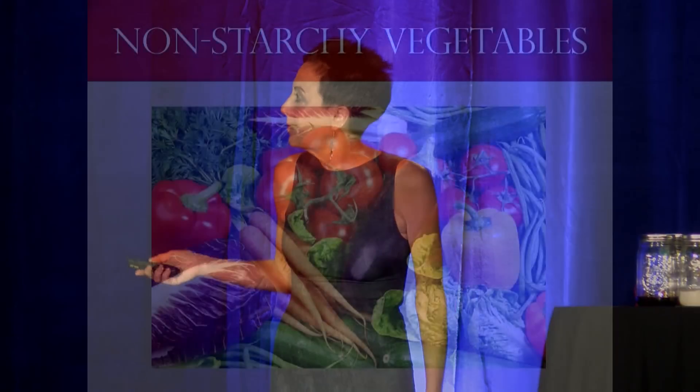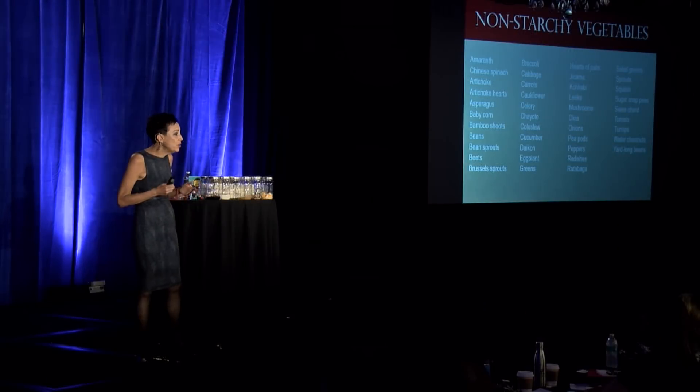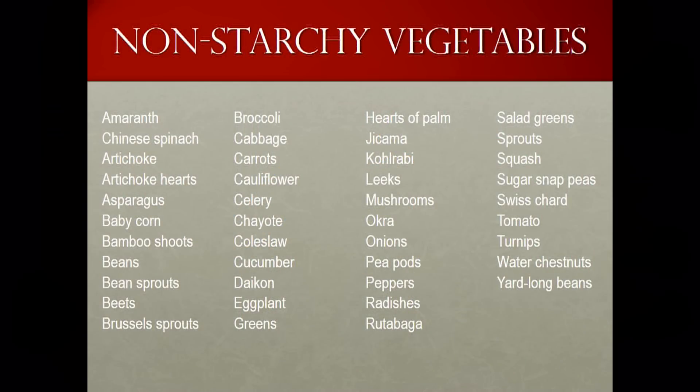If you were to Google non-starchy vegetables, you'd get a list like this, so you could literally eat a different one every day without repeating. Americans eat less than 10% of their calories from fruits and vegetables, and over 92% of their calories from animal products and processed food. So the number one secret to ultimate weight loss is to eat vegetables. At 100 calories per pound or less, you simply cannot overeat on them.